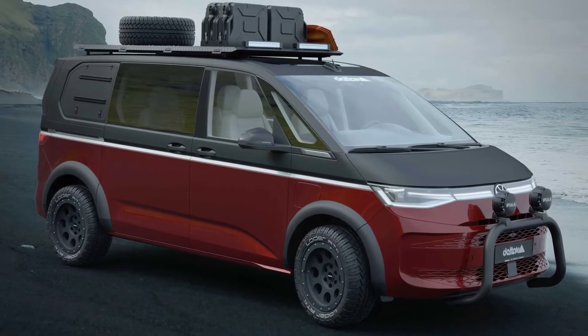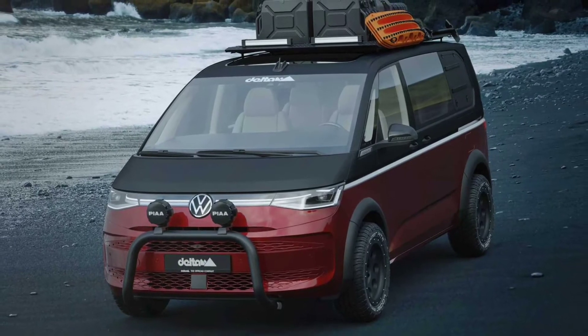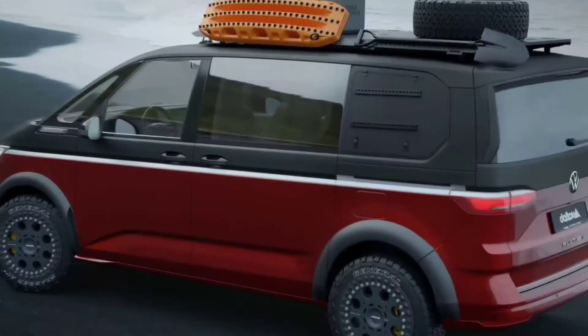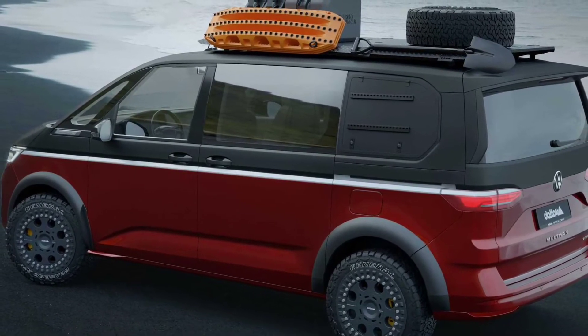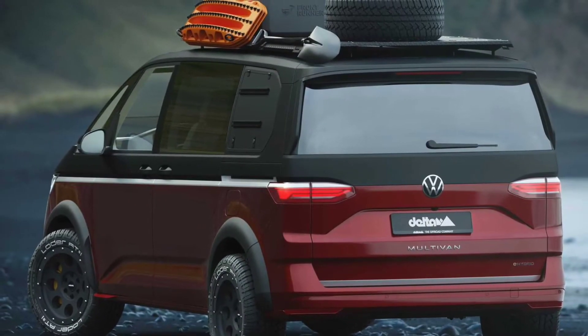The roof rack is a flat panel, and the renderings show a pair of LED light bars at the front. Additionally, more mounting points would replace the side windows at the back. A sport exhaust would also be available for buyers who want to give the van a more aggressive sound.